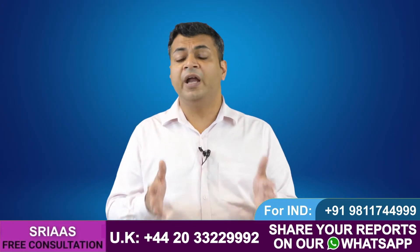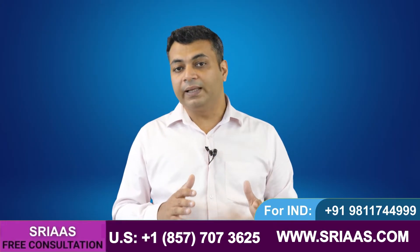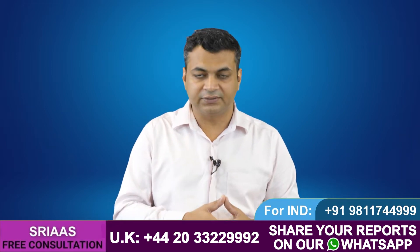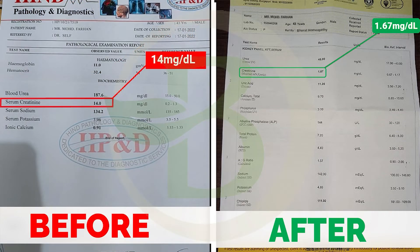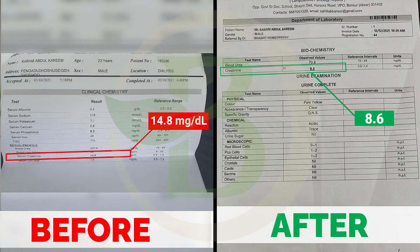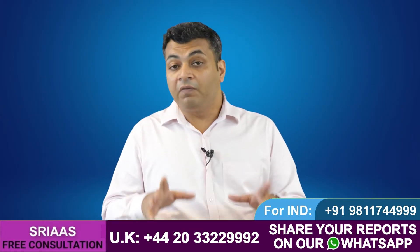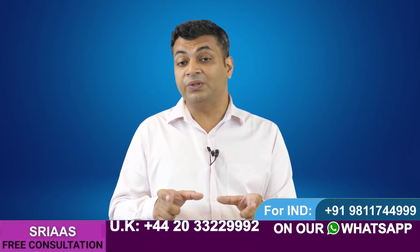If you are interested in a diet plan for kidney failure patients, I advise you to watch my complete video on that topic — I will drop a link at the end of this video. Before that, I want to show you some reports of my patients. As you can see, there are clear changes in the level of creatinine and urea in a short period of time, which happens only when a kidney failure patient works on improving kidney functions.